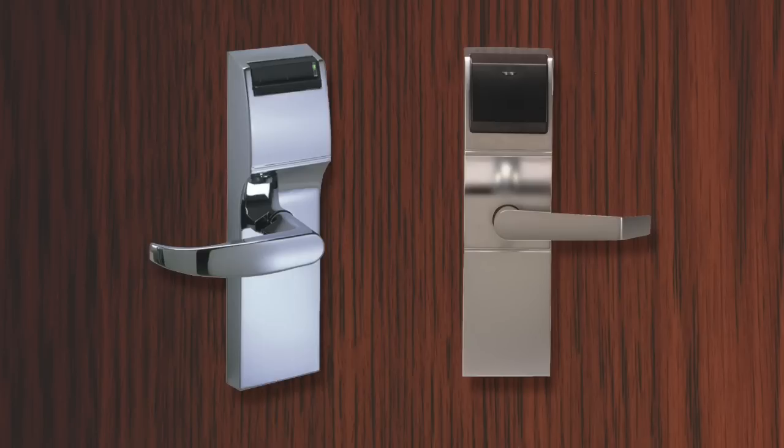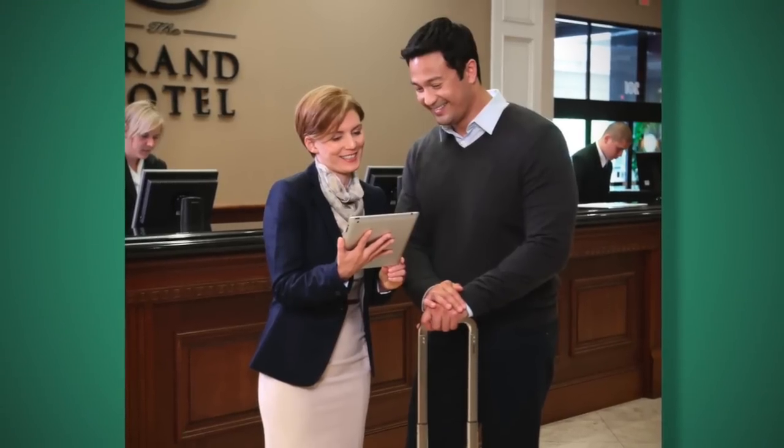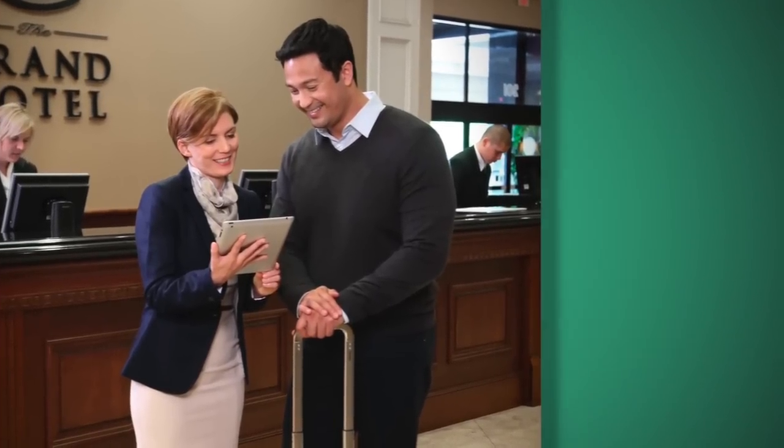Onity can help you deploy the DirectKey system to best fit your specific needs and provide flexible options for an efficient and affordable solution. Choose the DirectKey system for an industry-leading, mobile-key solution designed to delight your guests every time they come back.